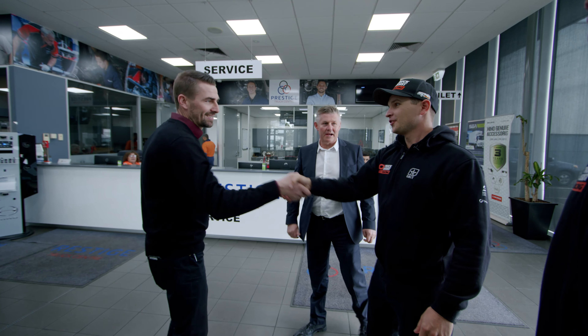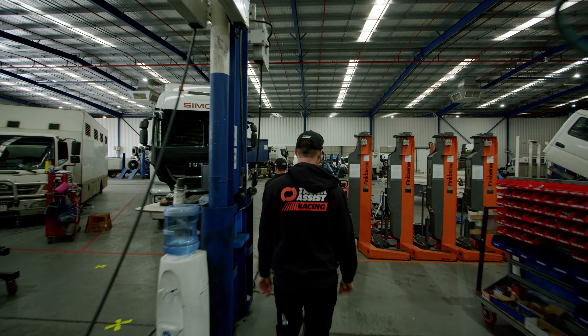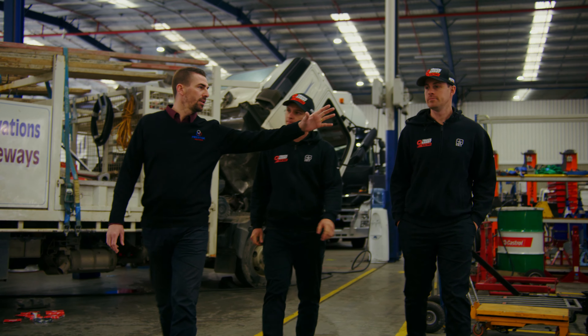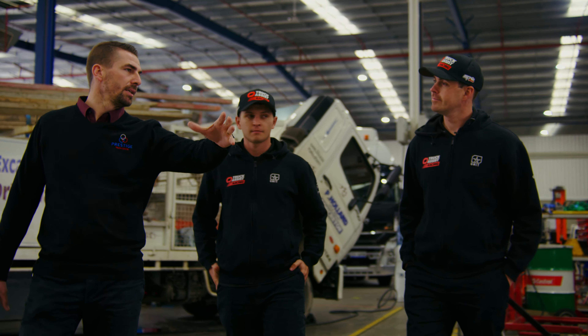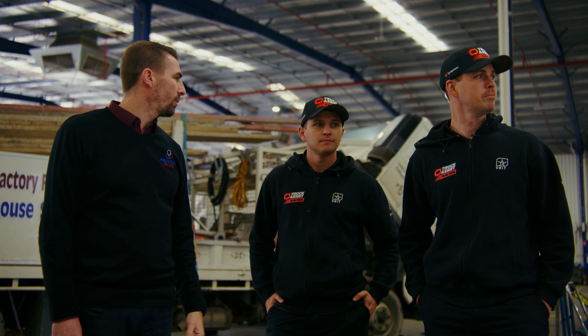Guys, this is Matt — he's our service manager. Good to meet you, welcome. I'll show you the workshop. Alright guys, initially the tow truck driver will come in through this roller door here. We'll drop it into an available bay and then a breakdown tech will get onto it as soon as possible. Let's go meet one of them now.